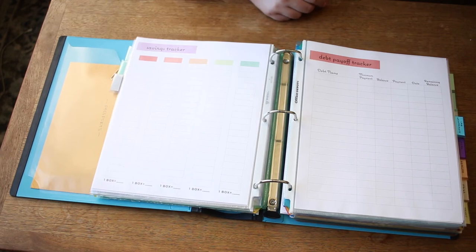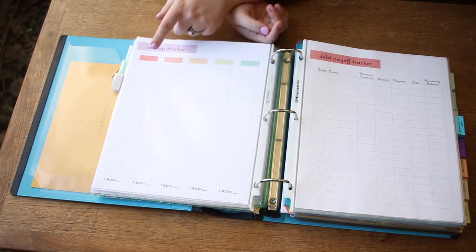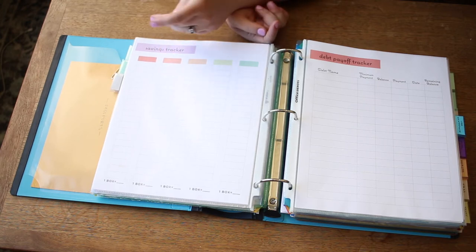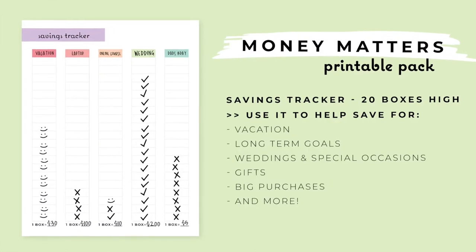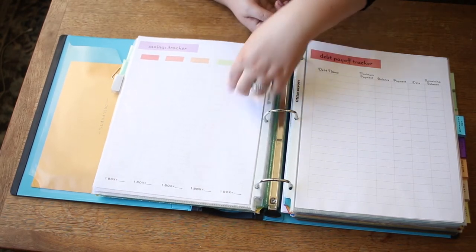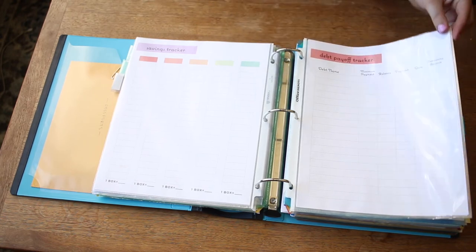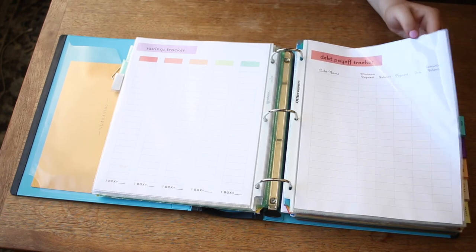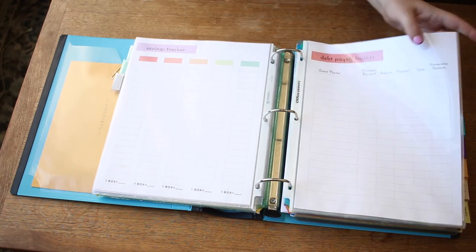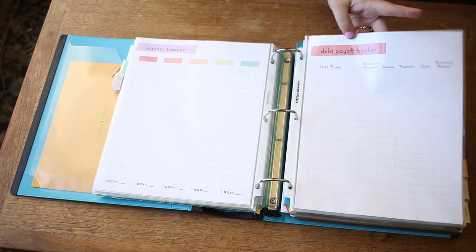Next, a savings tracker. Say you want to save for a laptop that costs $1,000 — there are 20 boxes, so you divide it and say how much each box is worth. You can check off boxes, put stickers, or color them in with a highlighter to visually see and maintain motivation for reaching your savings goals. If you have debts, a debt worksheet would also be good here — tracking your minimum payment, balance, and so on. You could print it as many times as you need.